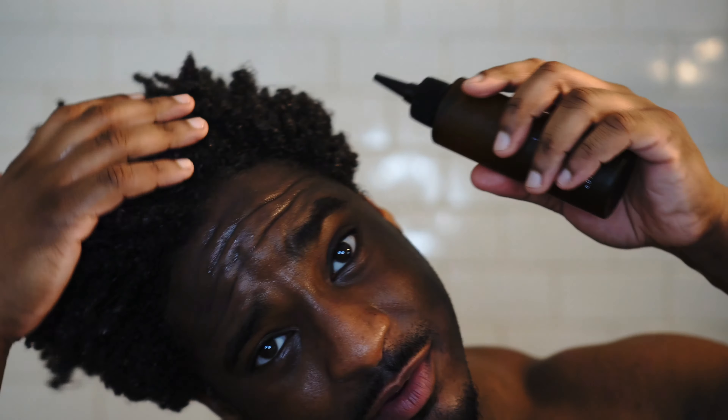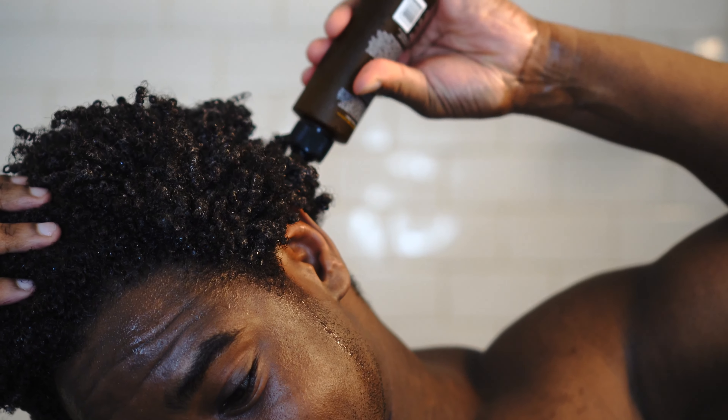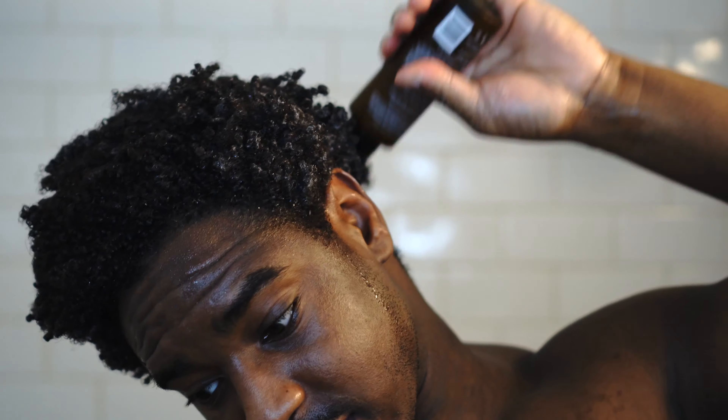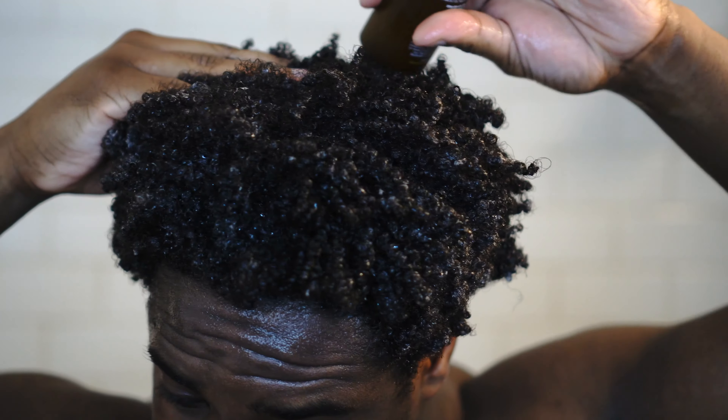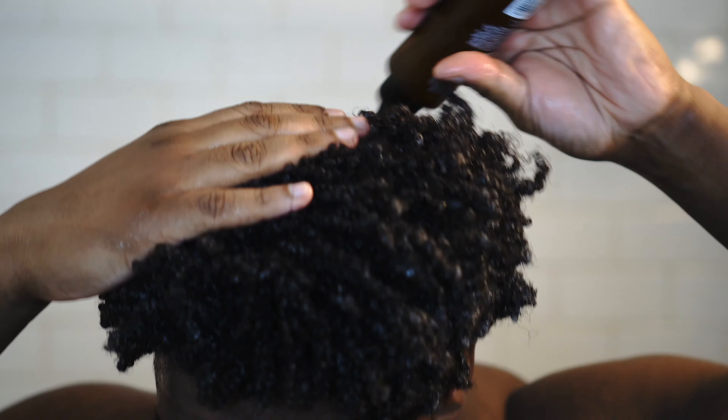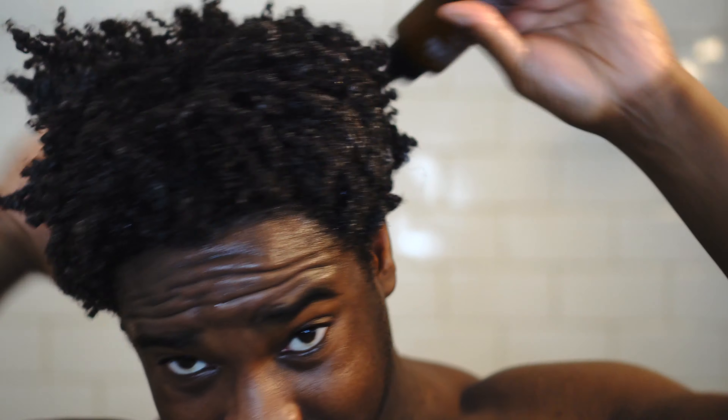I'm going to put on the scalp serum next. There aren't really any instructions — it just says Suggested Use: section and apply, scalp massage for added relief. I guess they just assumed people should know how to use this, but you can't really assume nowadays — we all saw the video with that girl and the Gorilla Glue. So I'm going to apply the serum and then work it into my scalp. I can definitely smell peppermint in this, and I'm hoping I'll get a little scalp tingle.